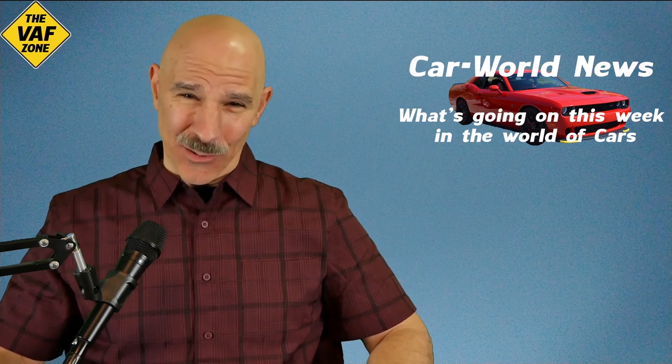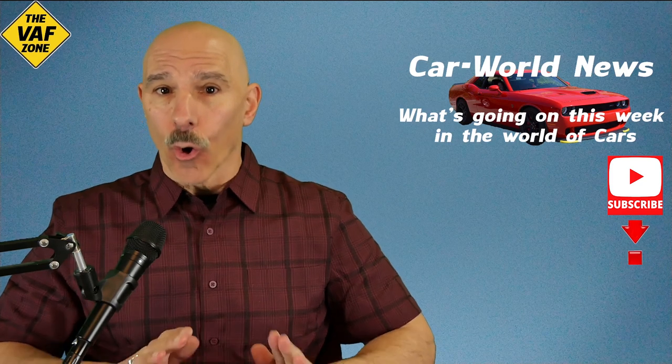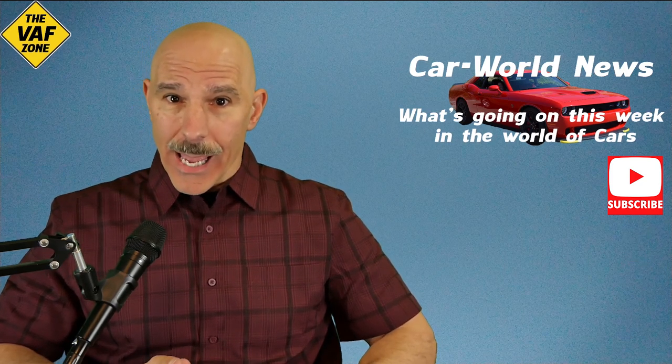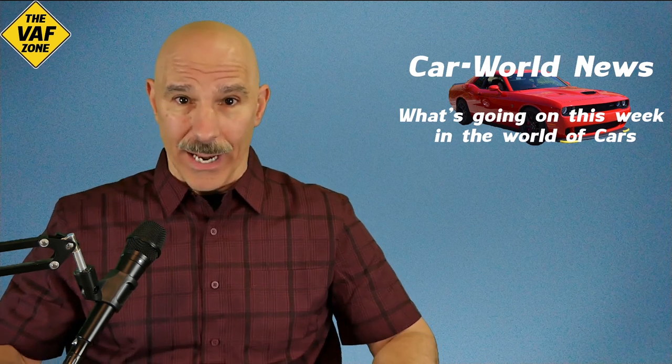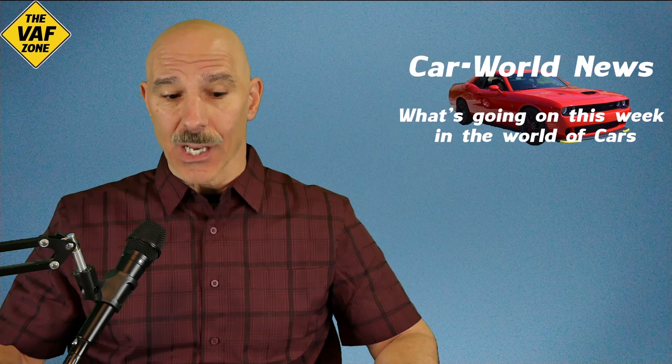Hey, welcome back to the channel. Thanks for joining. Today I'm going to talk about bi-directional home EV chargers. And although there are advantages to these, there are also some disadvantages which not too many people are talking about, so I just wanted to discuss that as well.